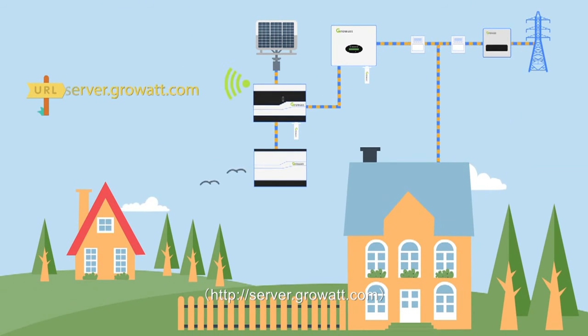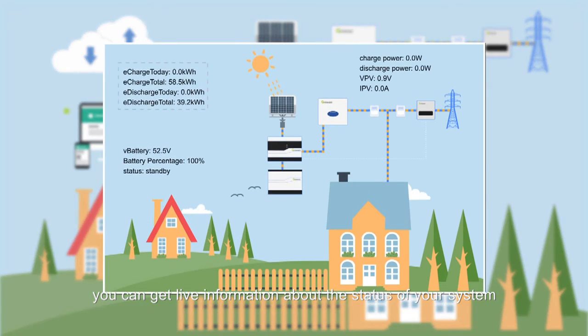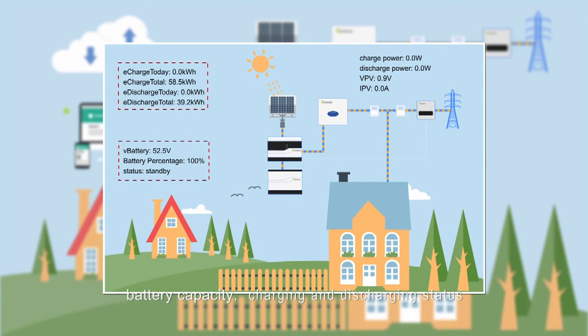Through the GrowWatt monitoring platform, you can get live information about your system status, such as daily charge and discharge capacity, battery capacity, and charging and discharging status.